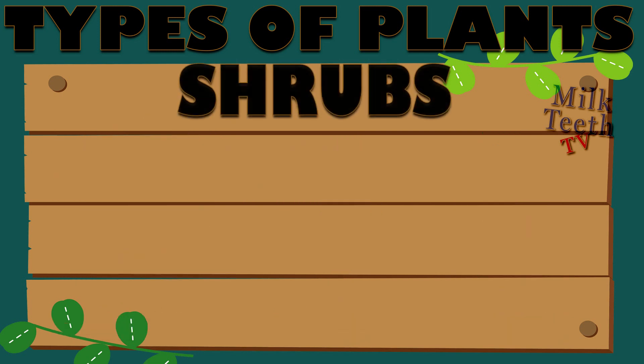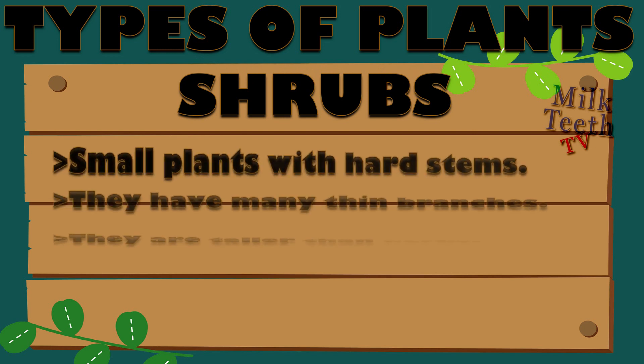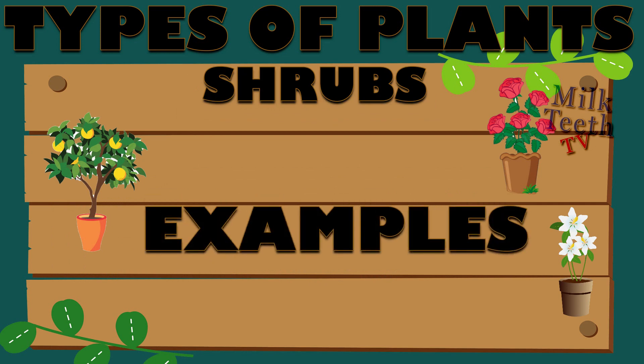The second type of plants around us are called shrubs. Shrubs are small plants with hard stems. They have many thin branches. They are taller than herbs but smaller than trees. They are bushy plants.